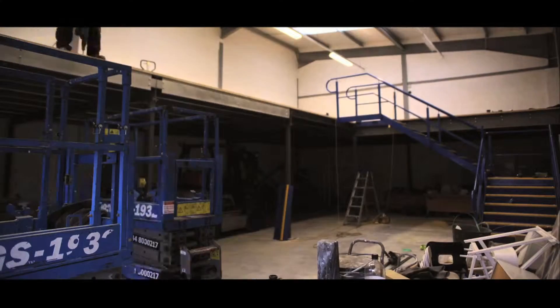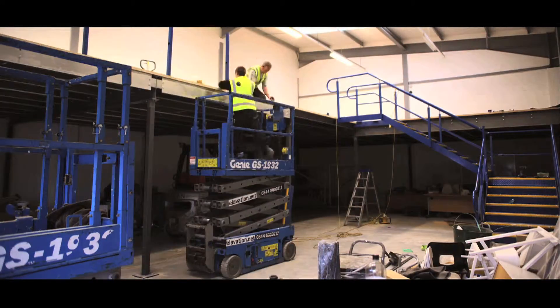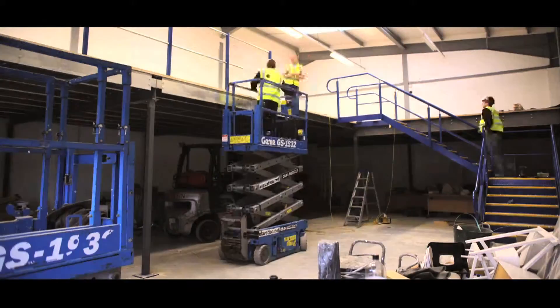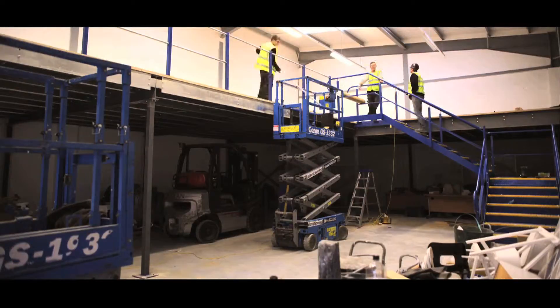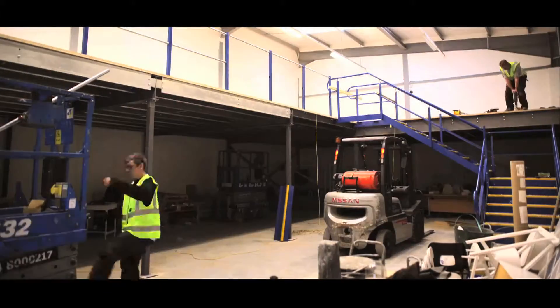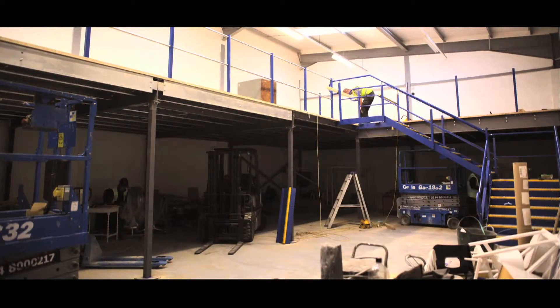Not only are our floors attractive and hard wearing, they are also fully demountable and so can be relocated at any time. From creating more storage space in a warehouse, to a whole new department in a supermarket or shop, our mezzanine floors are extremely versatile and make the most of your business's existing potential.